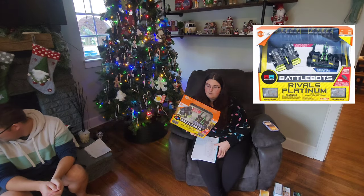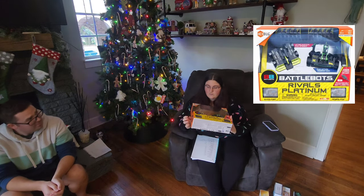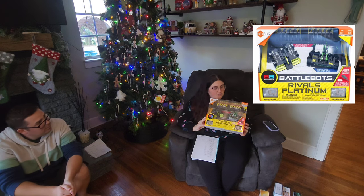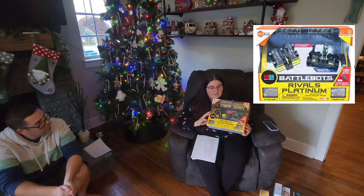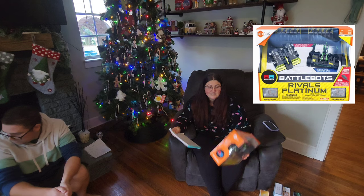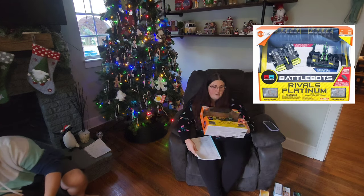Okay, BattleBots. I think she will really like this. This one was on a whim — it's not something she asked for, but she enjoys doing things like this, so I think she'll be into it. I got this for $17.99 on sale at Target.